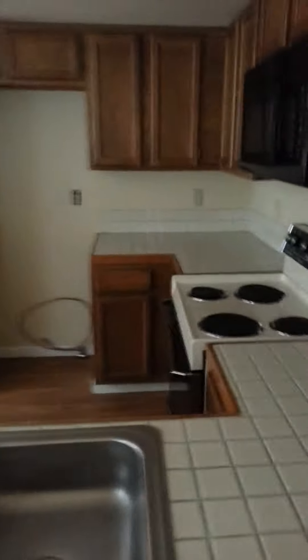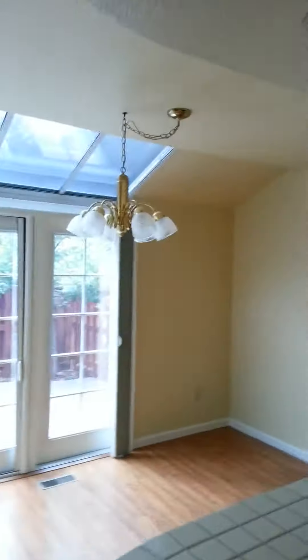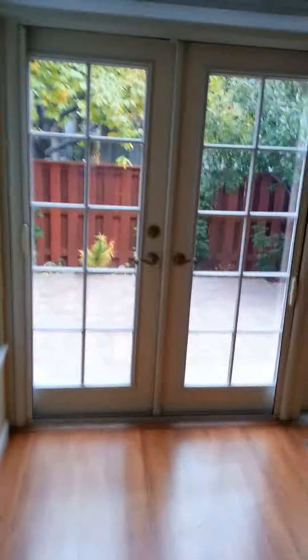I'd turn the kitchen lights on if I could find them. Old stove, stainless steel sink — that's fine. Needs a fridge. Soffit on top for the lights. Dining area.